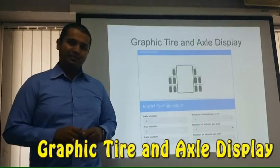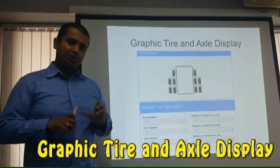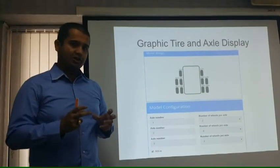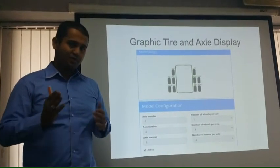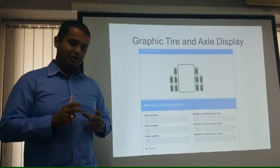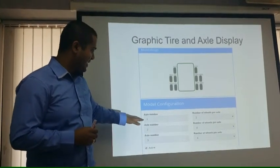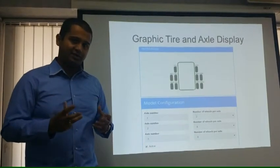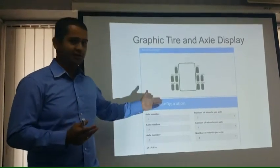Now let's talk about the second feature of the software, which is graphic tire and axle display. 50% of road accidents occur because of poor condition of tires, and as a logistics company you would never want damage to occur from poor tire condition. So realizing the importance of tire maintenance, we have introduced axle numbers and tire numbers, making tracking of tires and axles of each vehicle very efficient so you can effectively carry on maintenance for the tires and axles.